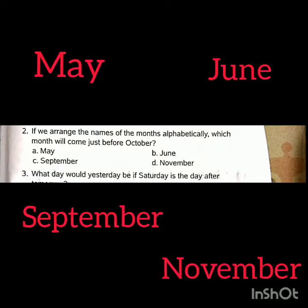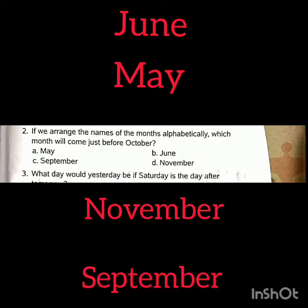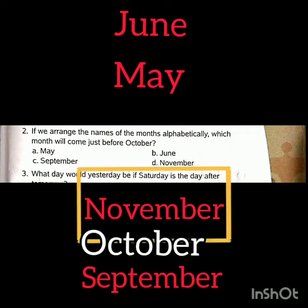The second question: If we arrange the names of the months alphabetically, which month will come just before October? November will come just before October.